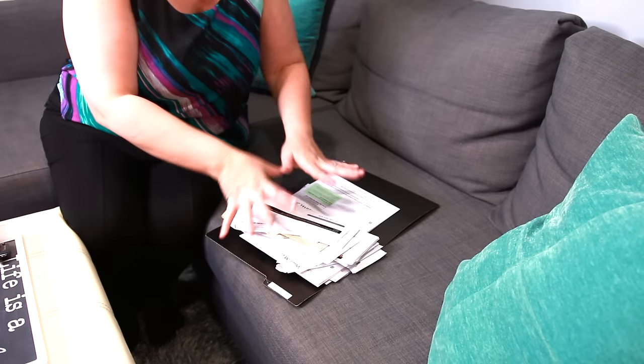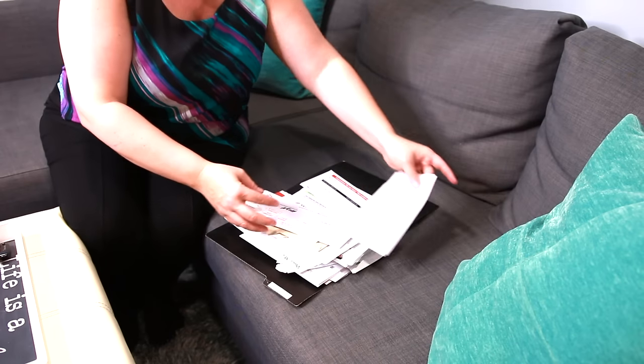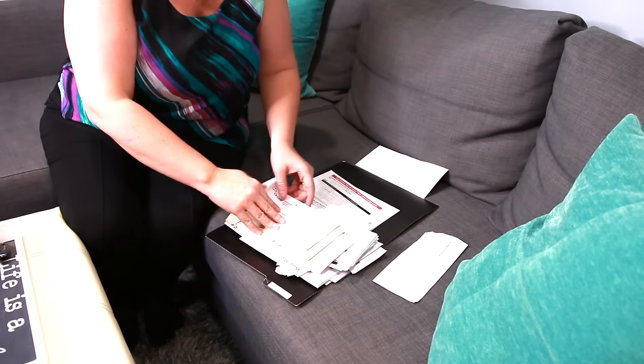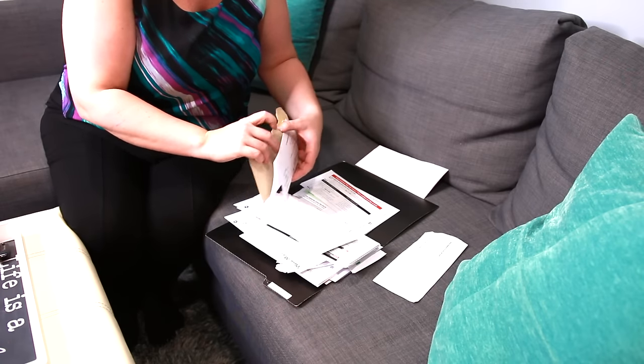One day a week, usually on the weekend, that's when I go through and sort everything. I make sure I'm shredding anything that can be shredded and just going through all the papers as quickly as possible.